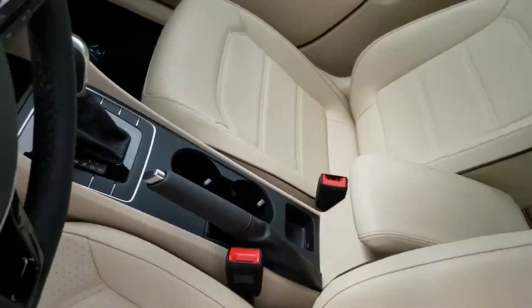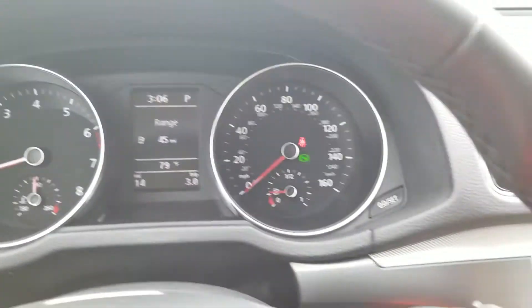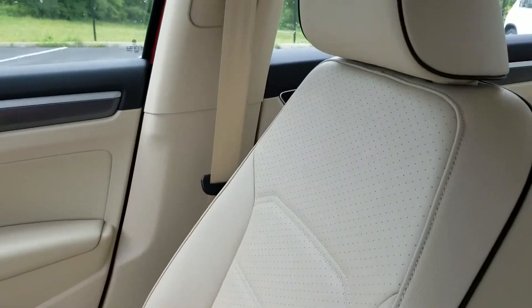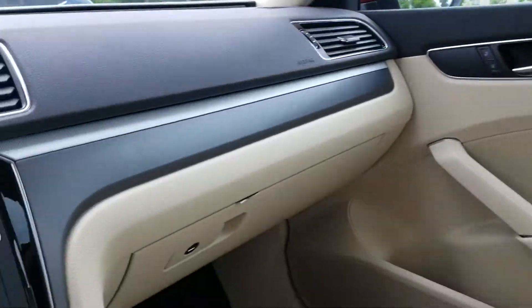Taking a look inside: there's the instrument cluster, MIB 2 radio, and a look at that seat with the piping. This one actually has corn silk beige interior with piping. We'll also take a look at the rear seats — we'll hop in the back in a second.